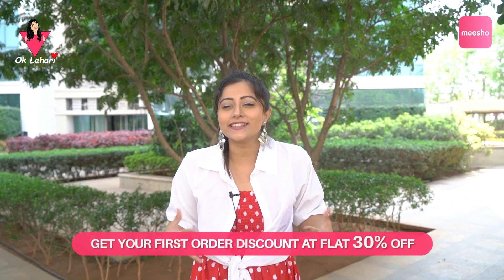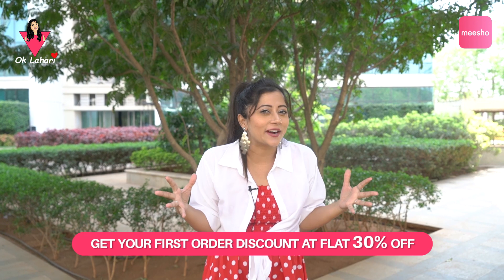Hello everyone, welcome back to my YouTube channel OK Lahari. Today's video is all about your favorite and my favorite Mishu Western Dresses haul. I am very happy to be here.